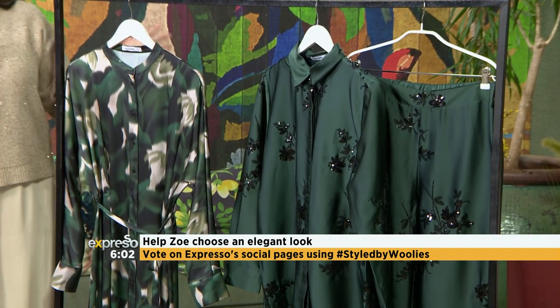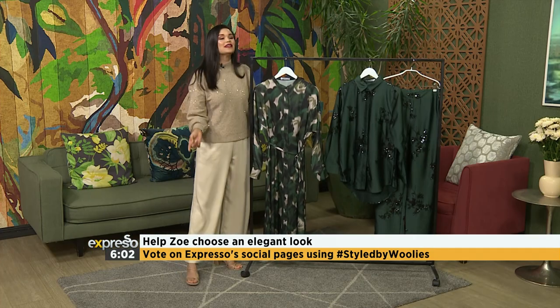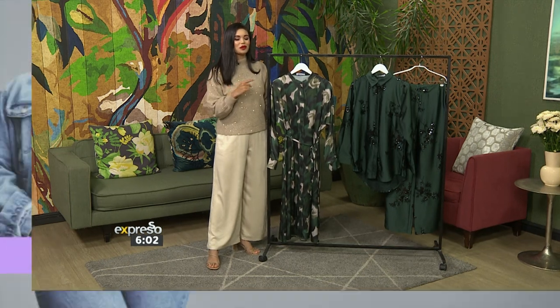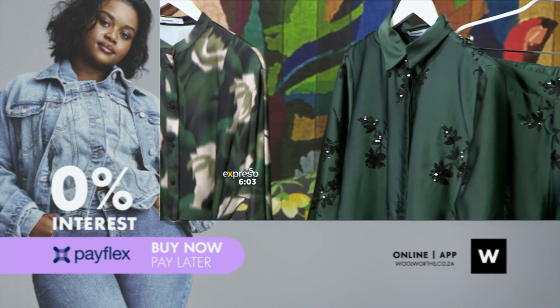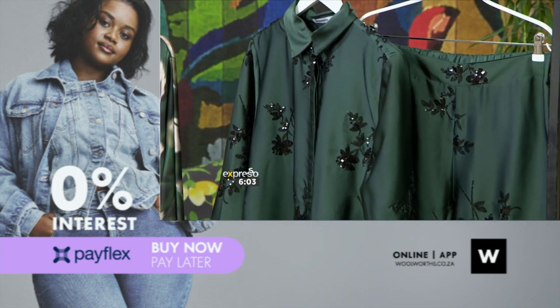So these are the two options for you to vote for. Now, it might be Wednesday, but we are still calling it Tuesday because you're choosing the outfit for me to wear. Are we going to go for option one or option two? The choice is yours.